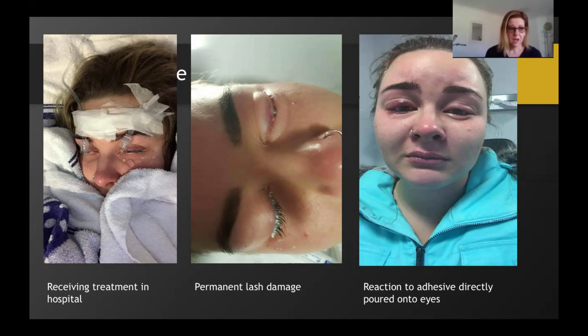As you can see from the images, despite the hospital's best efforts to irrigate Maddie's eyes, she sustained permanent irreversible damage to her lash line and her vision. She is still progressing through a negligence case some two years later. It's really important that we understand we are using very strong chemicals in the lash extension application process and we need to understand how to safely handle those chemicals.